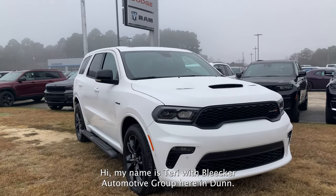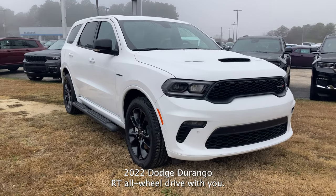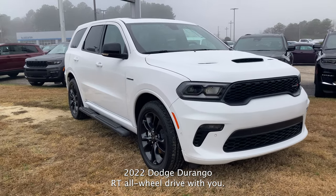Hi, my name is Terri with Bleeker Automotive Group here in Dunn. I want to share this 2022 Dodge Durango RT all-wheel drive with you.